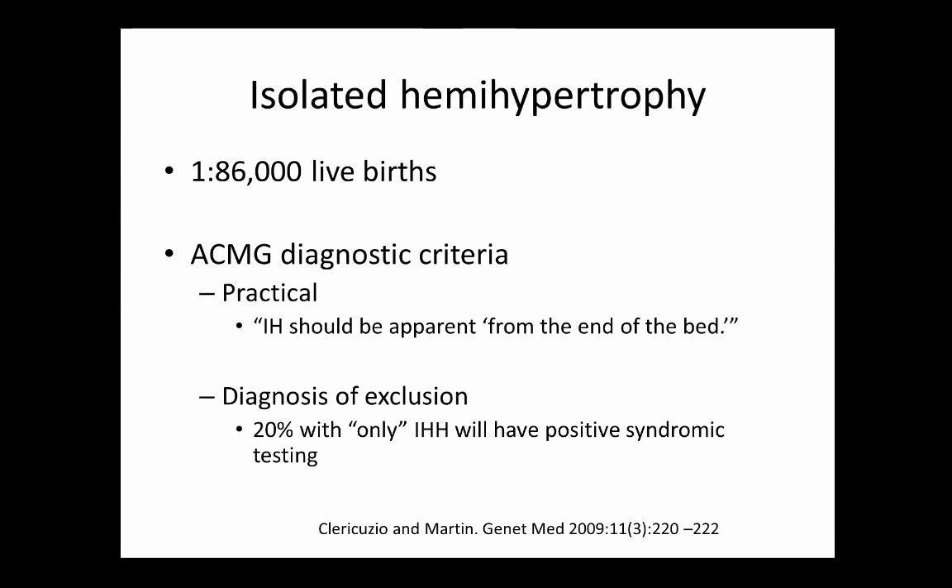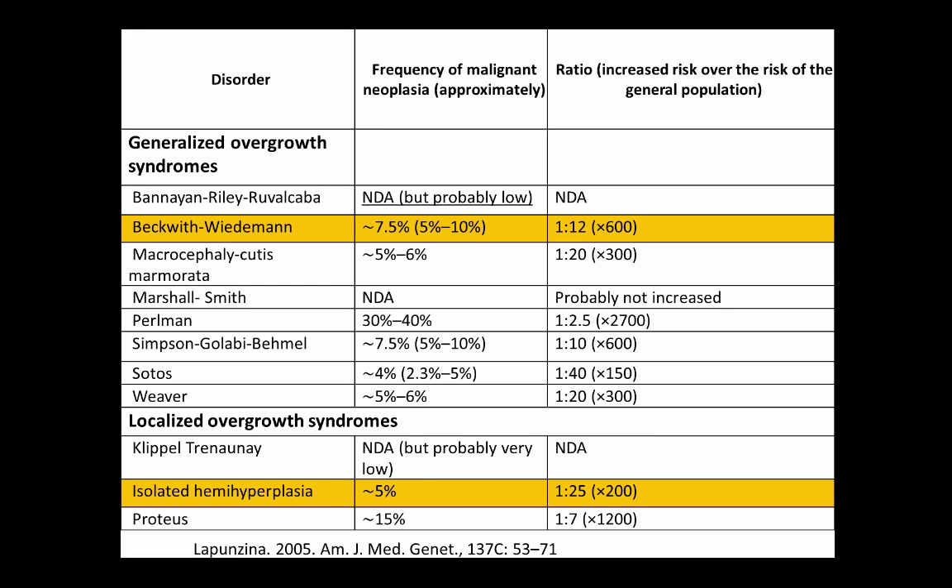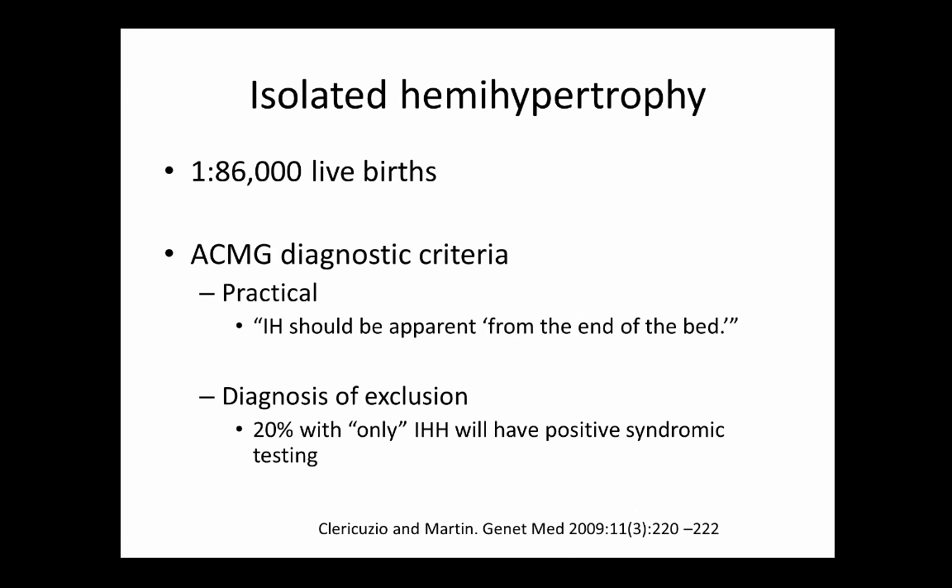Isolated hemihypertrophy and Beckwith-Wiedemann are highlighted because they're not uncommon in pediatric genetics clinics, they have increased cancer risk, and specific tumor surveillance protocols exist. Isolated hemihypertrophy occurs in about 1 in 86,000 live births. The ACMG diagnostic criteria are practical — these are not subtle differences; you should see them from the foot of the exam bed. It is a diagnosis of exclusion — you must rule out Beckwith-Wiedemann, vascular anomalies, and bony anomalies. We don't have a genetic test for it and don't really know its cause.